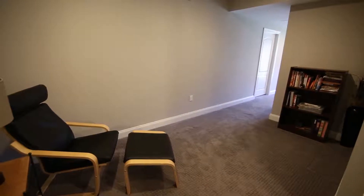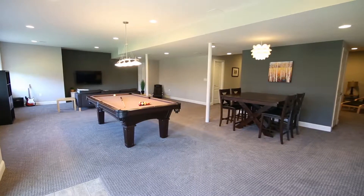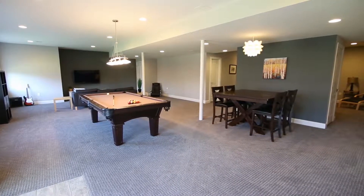The walk-out lower level is light, bright, and airy, and features a rec room, fifth bedroom, and full bathroom, and could work perfectly for in-law quarters.